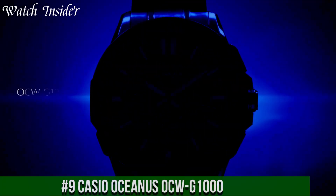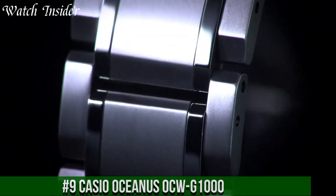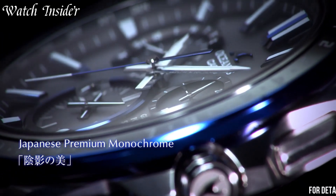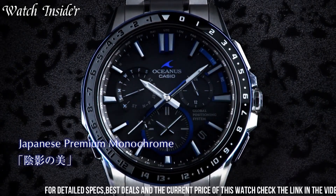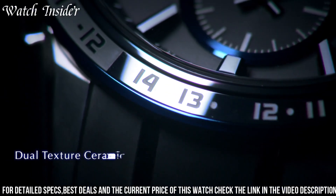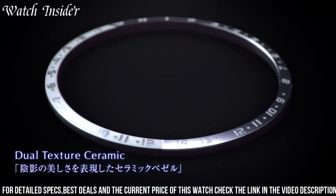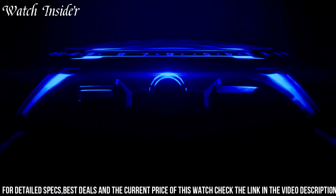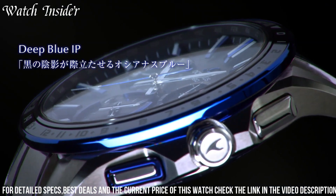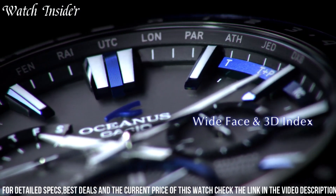Number 9: Casio Oceanus OCWG 1000 — a premium watch that combines advanced technology with sophisticated style. It features a high-quality titanium case and band designed to withstand the rigors of everyday wear. The watch is equipped with GPS hybrid waveceptor technology, which allows it to automatically adjust to the correct time in any time zone. Additionally, the watch is solar-powered, ensuring it always has a reliable power source.